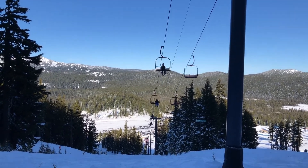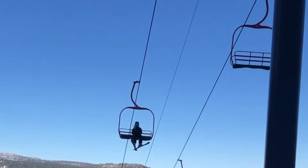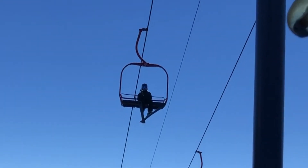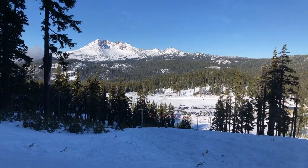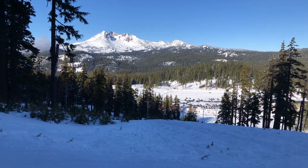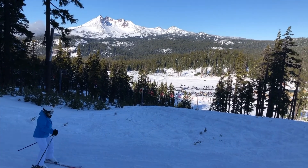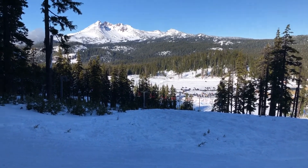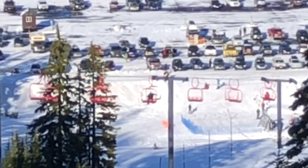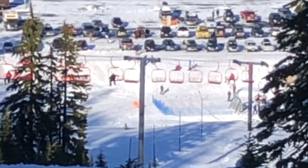Mount Bachelor has been an easy and safe place for a beginner skier like me to gain knowledge and confidence. With the boom in interest, my home mountain has made accessibility to safe uphill routes easy for its guests.